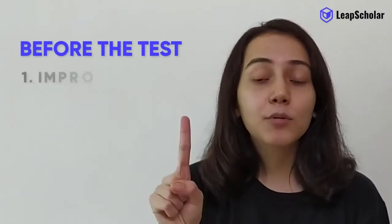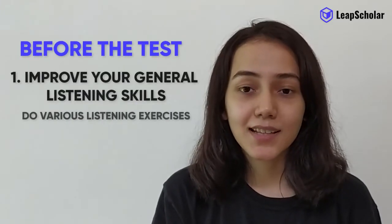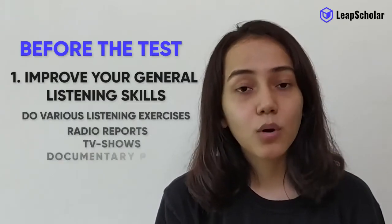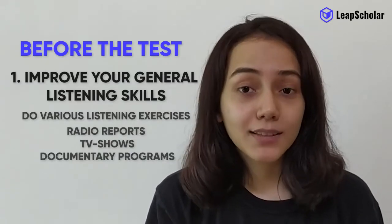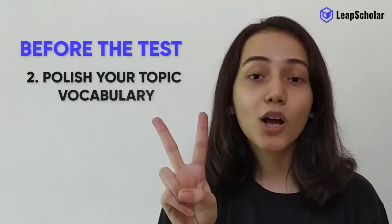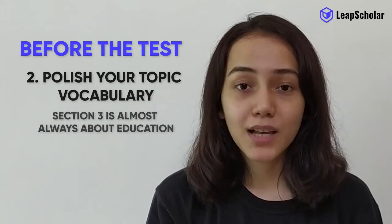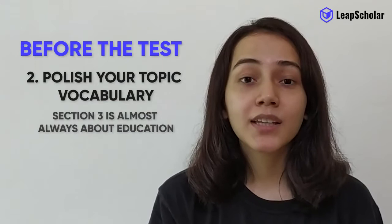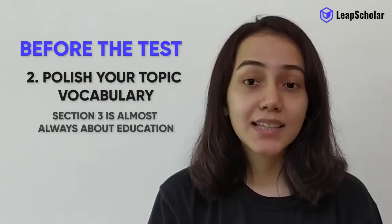Before the test, improve your general listening skills. Do various listening exercises. Listen to general listening materials like radio reports, TV shows, and documentary programs. And only after that, take the IELTS listening practice test. Also, polish your topic vocabulary. Section 3 is almost always about education, so learn all the vocabulary you can about studying at university. This way, you will understand this section better.